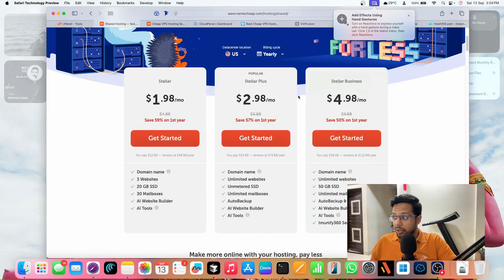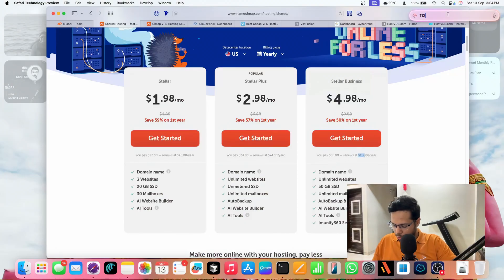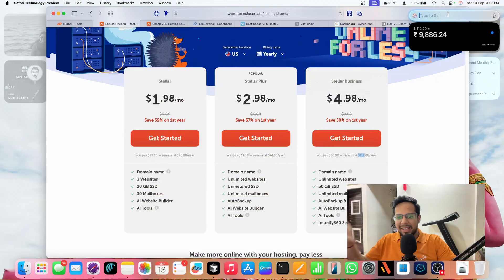Namecheap also increased the price — the Stellar Plus plan is now $74 a year. I have two options: move to the Startup Business plan at $112 a year, which is around 9,800 rupees. At that price, I thought I could get a personal VPS server with full access, CI/CD support, and host all my Next.js applications. The only effort is migrating everything from the current server to the new one.